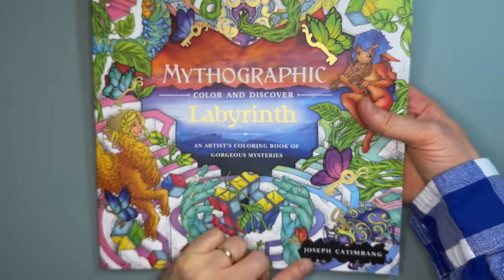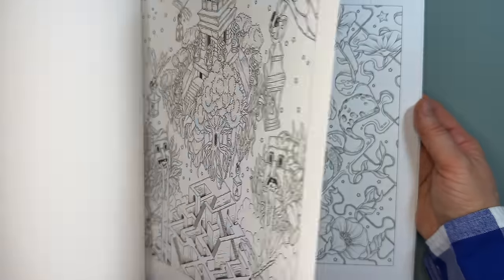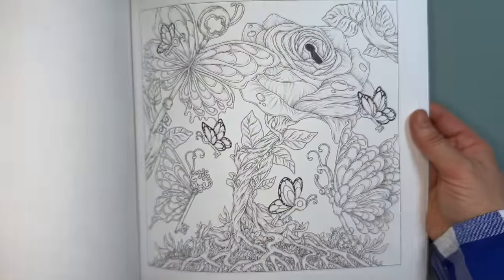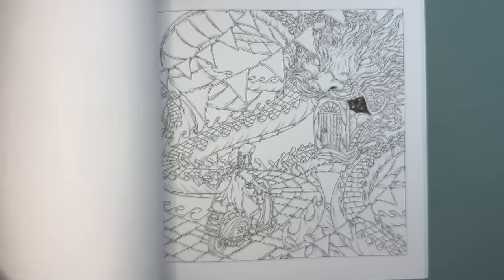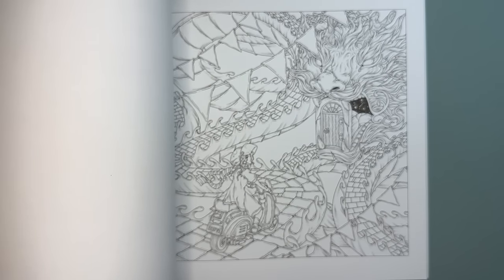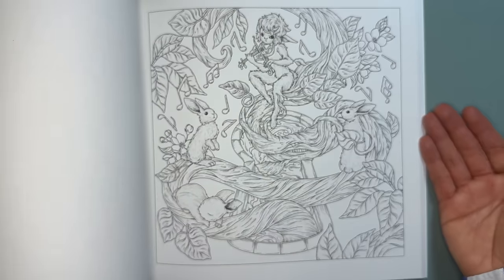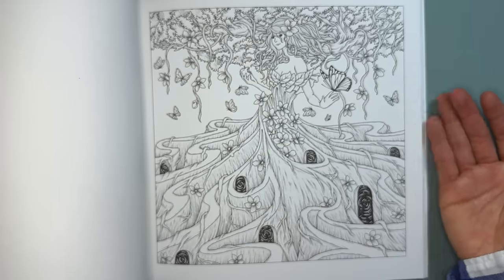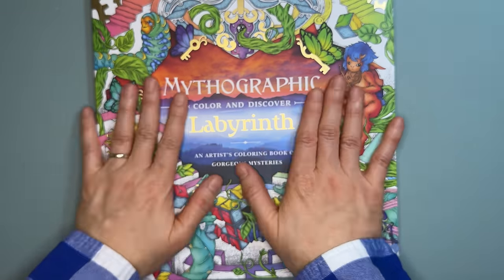The last book is Mythographic Labyrinth by Joseph Cathenbach — I love his illustrations and this new book. I was recently going through all the Mythographic books, looking at one illustrator at a time and seeing how much their style has evolved from their first book to now. His imagination is just amazing. Look at these illustrations — this is wow. That's the last one! Thanks for hanging out with me today.